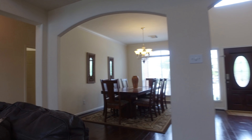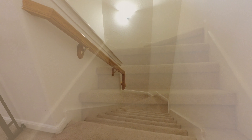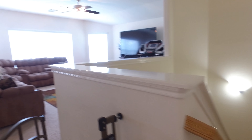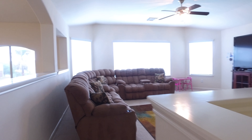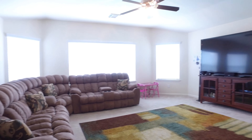The master bedroom is on the first floor. The secondary bedrooms are upstairs. You have a total of four bedrooms in this home, and there's a large game room at the top of the stairs. You can use it as a secondary living space as well.